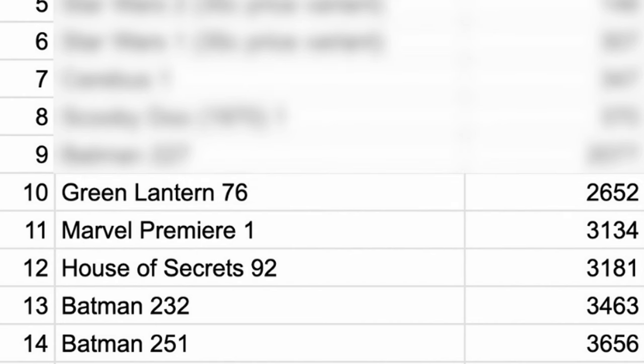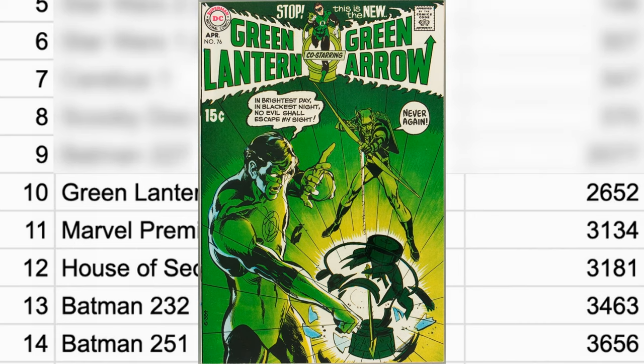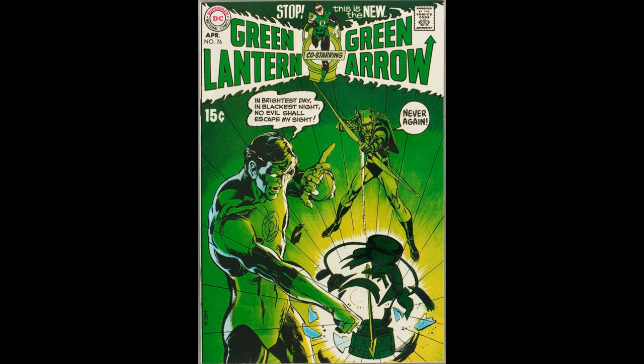The tenth rarest is Green Lantern 76 with 2,652 copies. The recently passed and greatly missed Neil Adams lends his art to the title for the first time. Some folks consider this to be the first Bronze Age comic book.